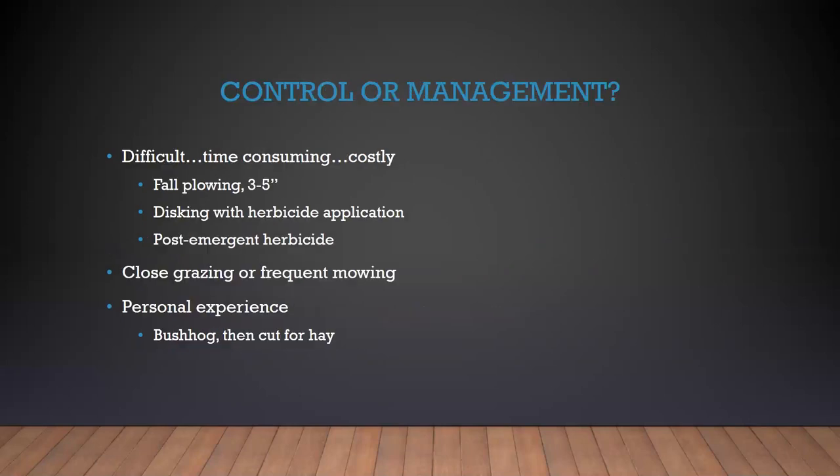Several people have told me they only have Johnson grass underneath the power lines, or that's where they first noticed it. So do we control it or do we manage it? If you want to control it to the point of eradication, good luck — it's going to be difficult, time-consuming, and costly. Some ways you can try include fall plowing to a depth of three to five inches.